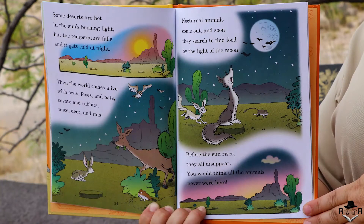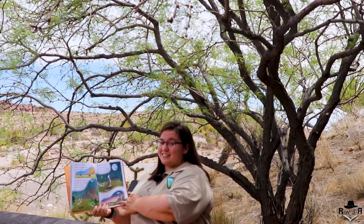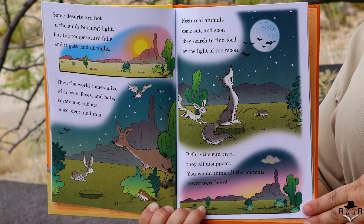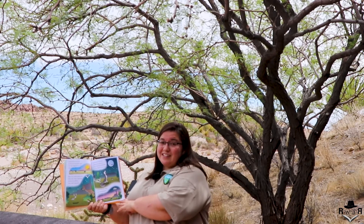Some deserts are hot in the sun's burning light, but the temperature falls and it gets cold at night. Then the world comes alive with owls, foxes and bats, coyotes and rabbits, mice, deer and rats. Nocturnal animals come out and soon they search to find food by the light of the moon. Before the sun rises they all disappear — you would think all the animals never were here.